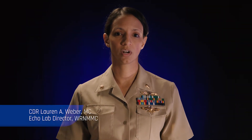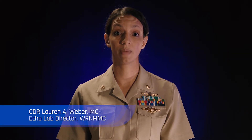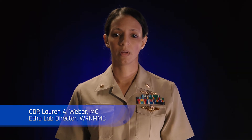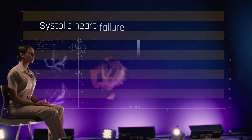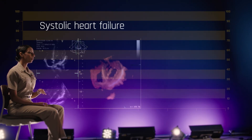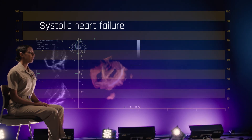Heart failure is really a descriptive term to describe when the heart is no longer able to keep up with the demands of the body, and that results in fluid buildup. There are two types of heart failure: systolic heart failure and diastolic heart failure. In systolic heart failure, the squeeze function of the heart, or what we call the ejection fraction, falls from normal — which is about 55 to 70 percent — to less than 40 percent.